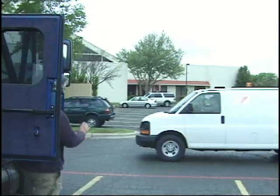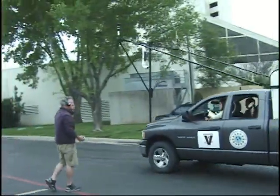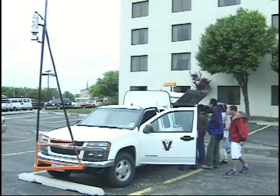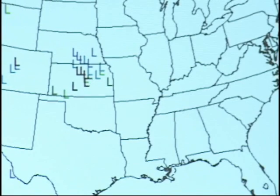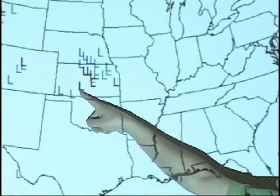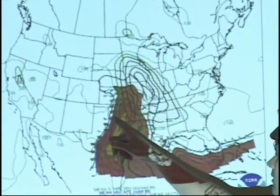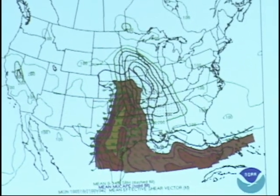The team moved many miles to get to the next location so they'd be ready for the following day. At that point local media was very interested in knowing the next destination of Vortex 2. The briefing addressed the position of the surface level and ensemble members, with the operational model highlighted. The shear vectors are oriented perpendicular to the dry line, which is very favorable for storms.